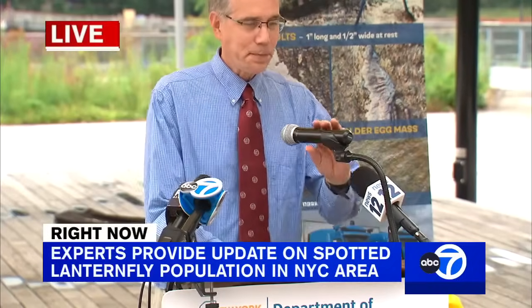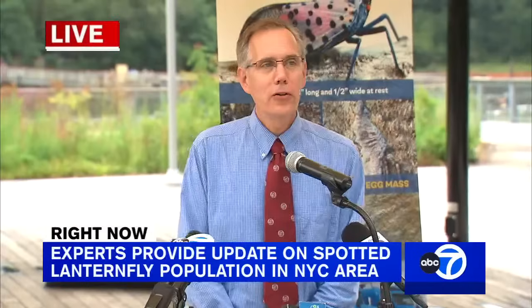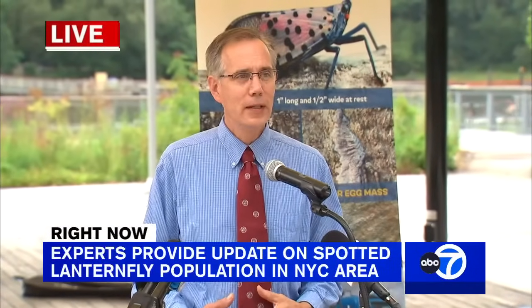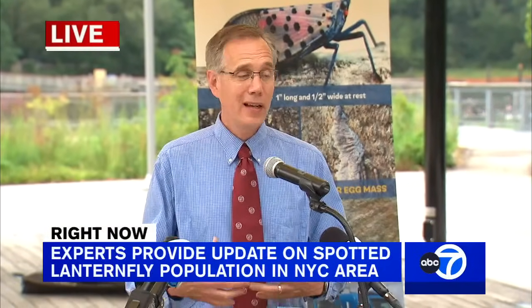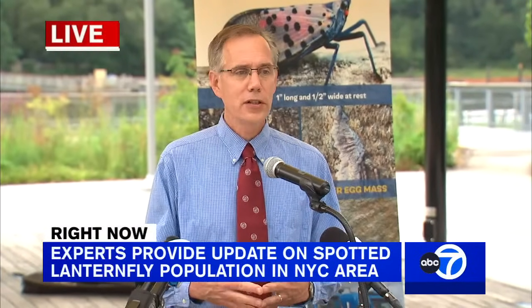Thank you, Justin. I'm here today representing Cornell University's College of Agriculture and the Cornell Extension System. All of those units have been engaged with spotted lanternfly and looking for it as we were anticipating it arriving here in New York State.